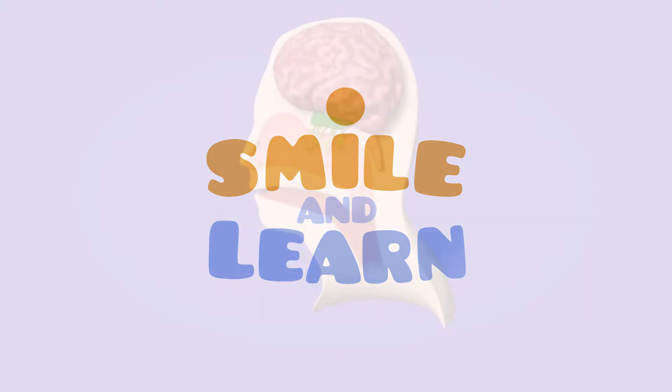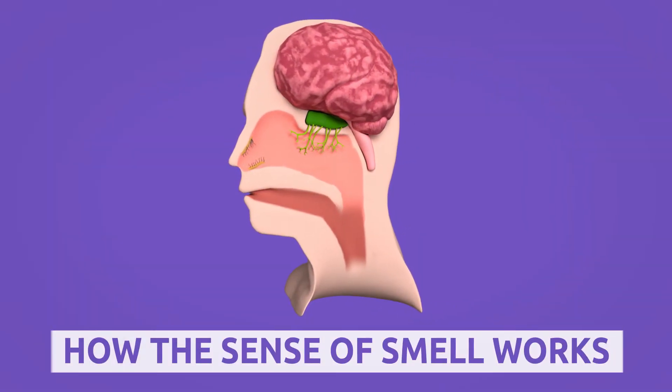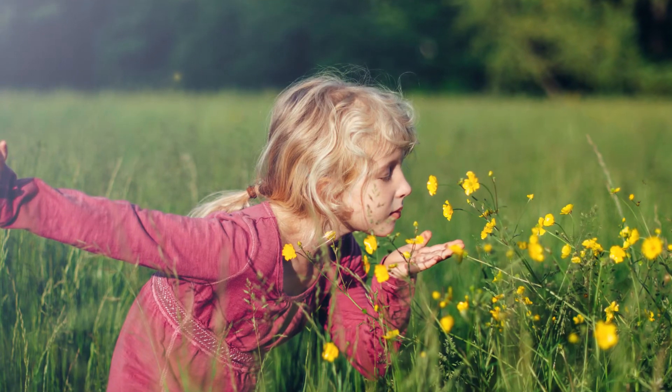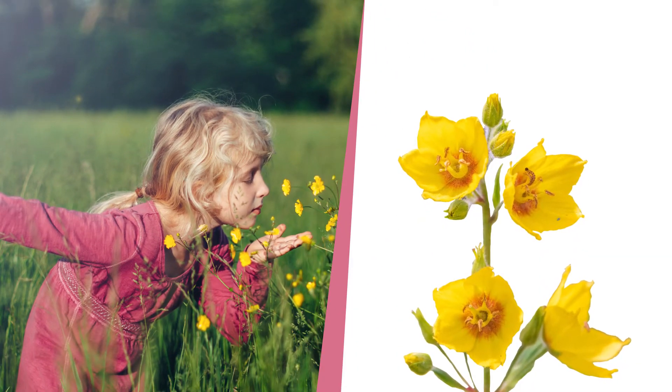Smile and Learn! Today we're going to learn about the sense of smell. The smells we are able to detect are particles or chemical substances floating in the air.